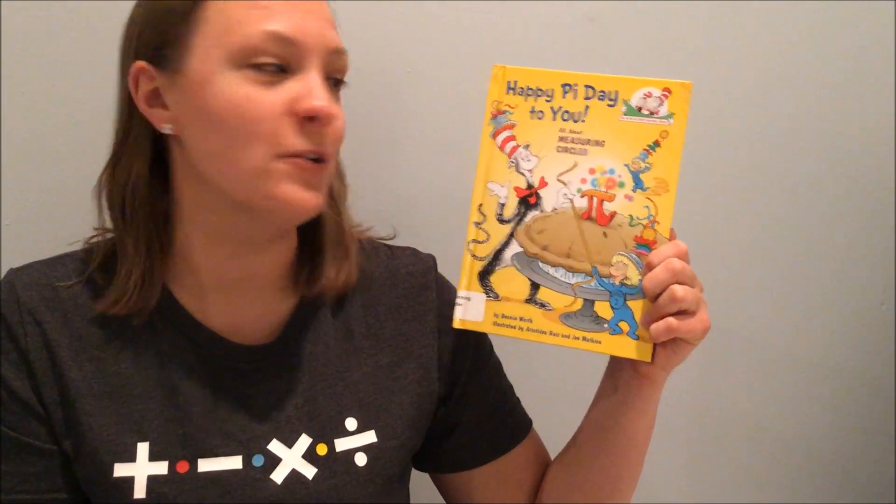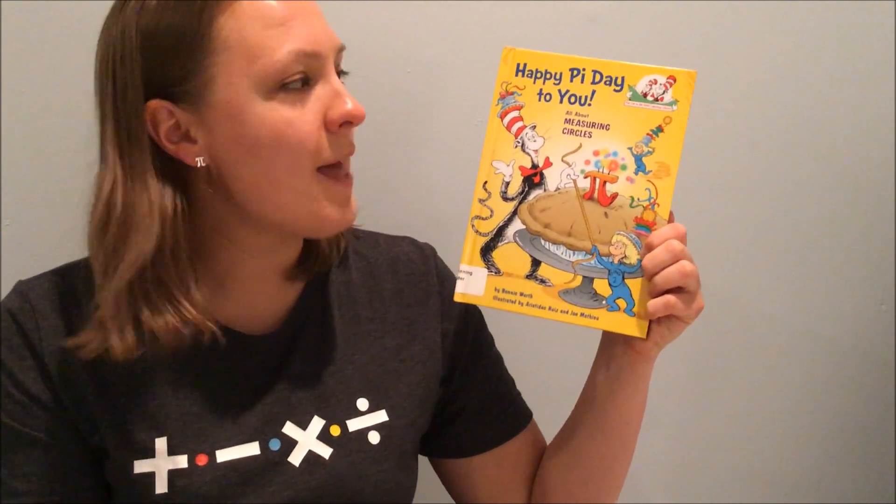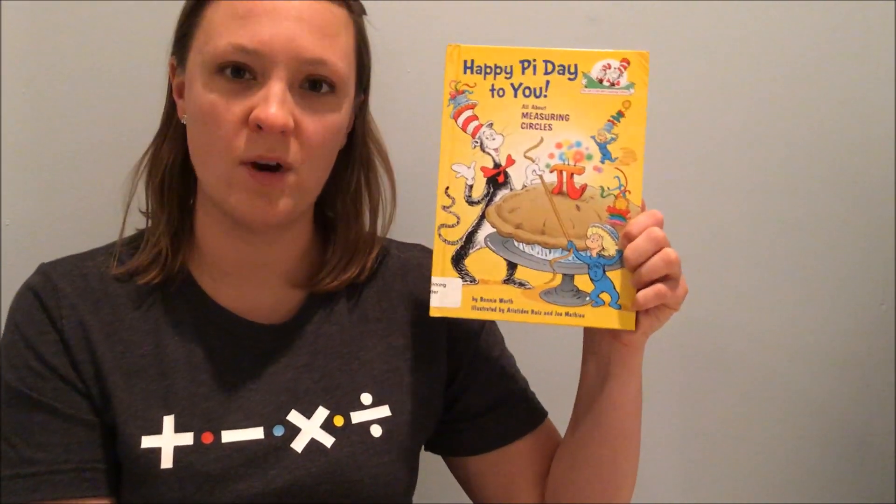It's called Happy Pi Day to You, all about measuring circles. It's actually not by Dr. Seuss, even though you see the cat in the hat there. That's because it's part of the Cat in the Hat's Learning Library, but this book was actually written by Bonnie Worth.